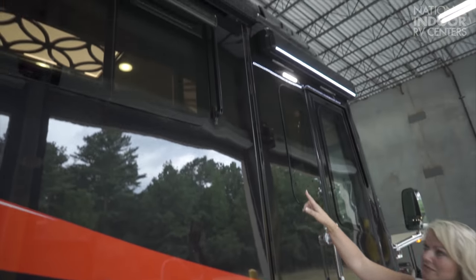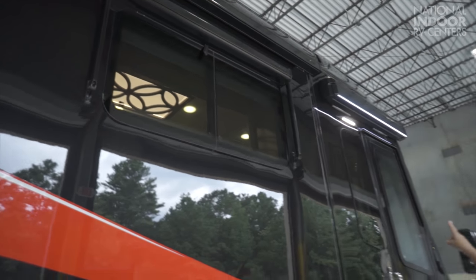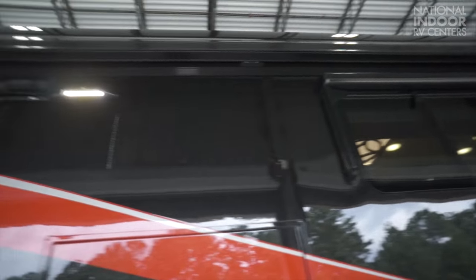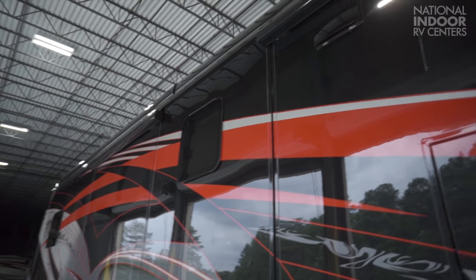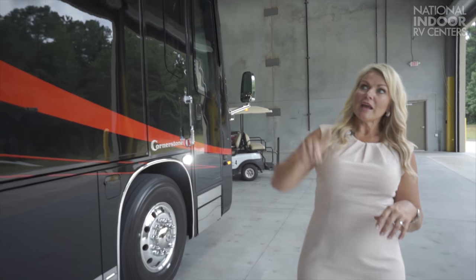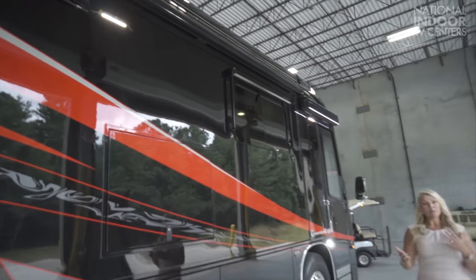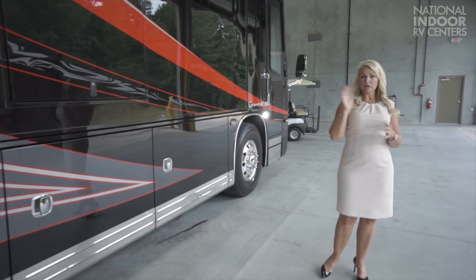We also have the tinted, dual-pane, frameless windows throughout the coach, the power door awning, and the power Girard awnings the full length of the coach. They're all LED lit and have the Nova pitch, so you get a little extra shade. We also have our security light — you can have it on motion sensor so it turns on when someone walks by, or you can have it on at all times.